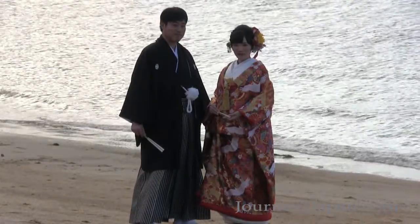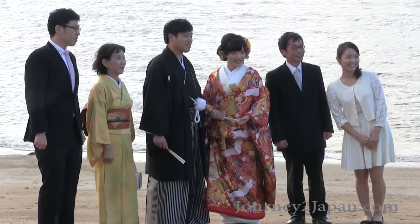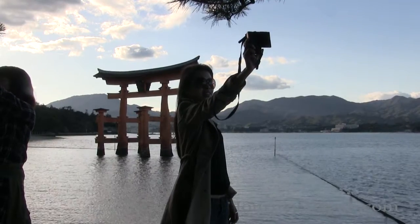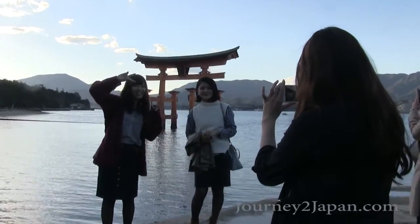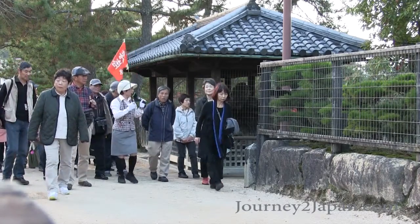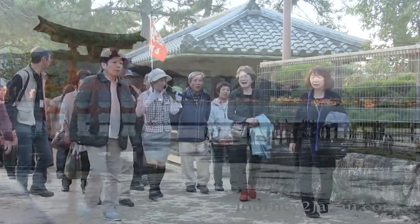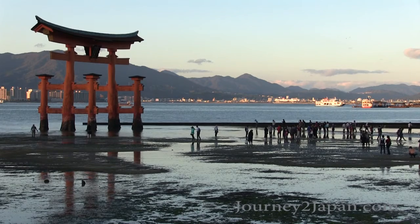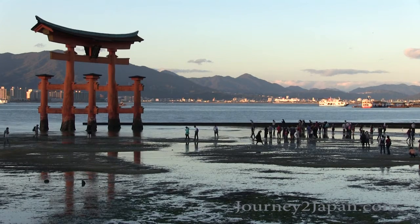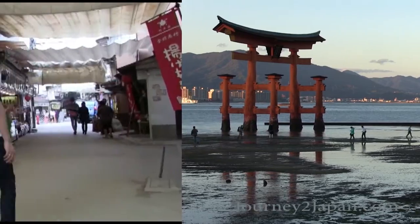On the beaches of Miyajima, you might see wedding photographs being taken and thousands of people taking one-of-a-kind selfies and memorable photos. Walking tours are available for those who are interested, and as the tide recedes off the beach, tourists instantly hop on the wet sand for a chance to walk up to Itsukushima and touch it with their own hands.